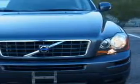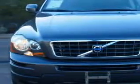Check out this titanium gray metallic 2008 Volvo XC90 SUV, equipped with a 6-cylinder engine and an automatic transmission with only 75,297 miles. Enjoy this great SUV with features like: